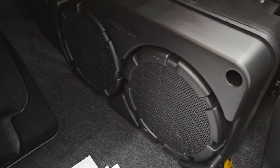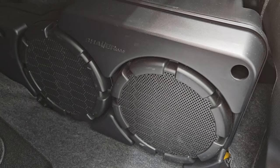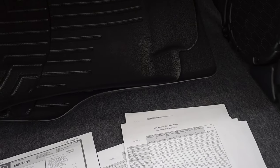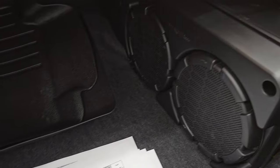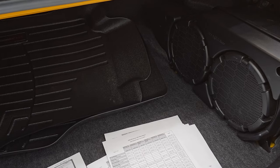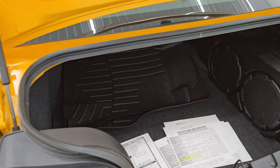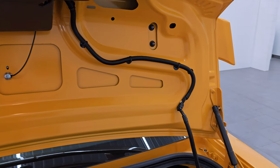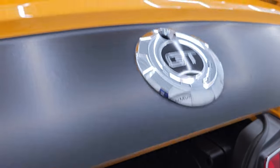Speaking of that Shaker 1000, you get the dual subwoofer back here. This one does have a spare tire as well. The Shaker 1000 was kind of a rare option — only 977 of the V8 Coupes came with it. Check out the inside of this trunk: it's like brand new. The shocks are doing a really nice job.